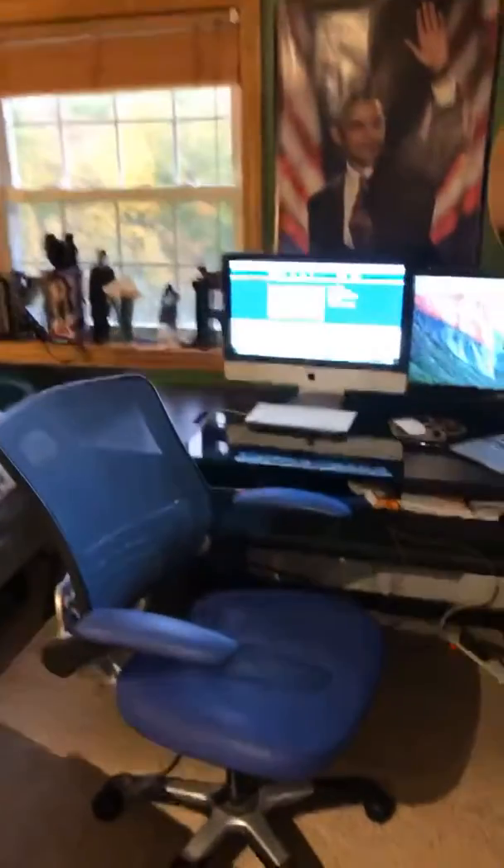That's what our new studio slash newsroom looks like now. I hope you all enjoy the new look and the new background. Thank you all for watching — we love all of our viewers and fans. Have a wonderful night, everyone, and I will talk to you all later. Bye.